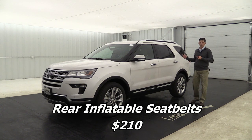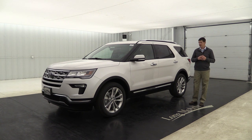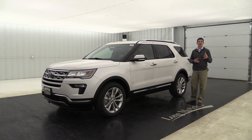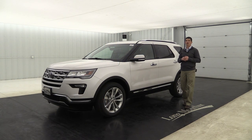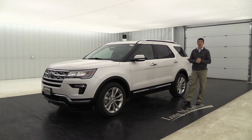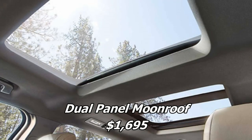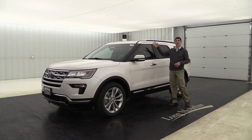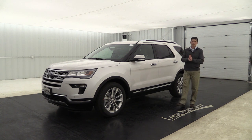The outboard second-row inflatable seatbelts are also available as a standalone option on the 300A equipment group, protecting those two outside second-row occupants. A dual headrest DVD player is another standalone option, playing two different DVDs or gaming systems with included headphones for long trips. Finally, the dual-panel moonroof with power sunshade opens the interior up beautifully and lets fresh air in — a great option for those who love an open feel.